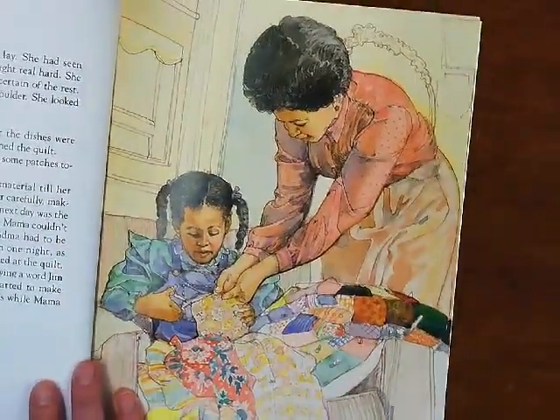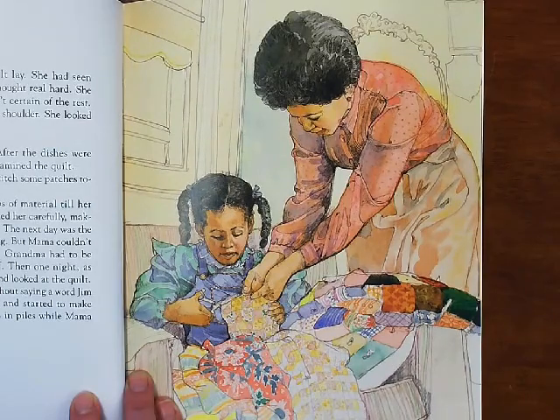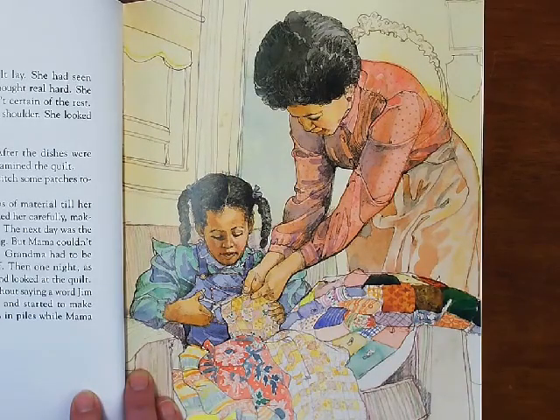Tanya walked slowly to where the quilt lay. She had seen Grandma and Mama work on it. Tanya thought real hard. She knew how to cut scraps, but wasn't certain of the rest. Just then, Tanya felt a hand resting on her shoulder. She looked up and saw Mama. "Tomorrow," Mama said. New Year's Day was the beginning. After the dishes were washed and put away, Tanya and Mama examined the quilt. "You cut more squares, Tanya, while I stitch some patches together," Mama said. Tanya snipped and trimmed the scraps of material till her hands hurt from the scissors. Mama watched her carefully, making sure the squares were all the same size. The next day was the same as the last, more snipping and cutting. But Mama couldn't always be around to watch Tanya work. Grandma had to be looked after, so Tanya worked by herself.